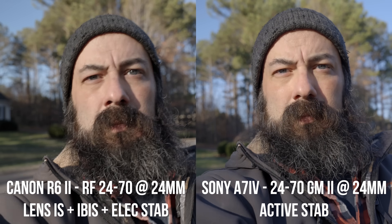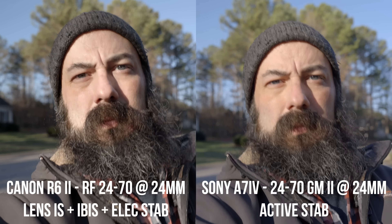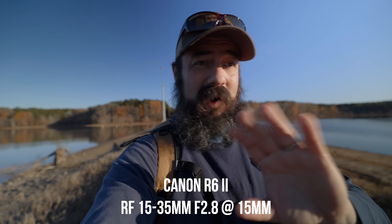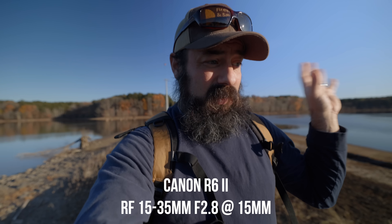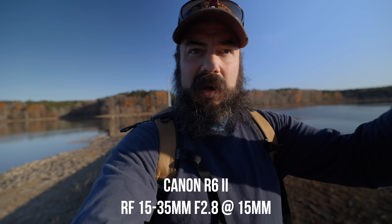Adding electronic stabilization — lens, body, and electronic on the R6 Mark II vs. active stabilization (body plus electronic) on the A7 IV — the A7 IV got much closer, but I still give a slight edge to the Canon R6 Mark II. A lot of people are critical about Canon's IBIS on wide angle lenses — at 15mm you do get wobbles in the corners, and they're still there on the R6 Mark II. But if you're not shooting quite as wide, the IBIS on the R6 Mark II looks a little smoother when walking.